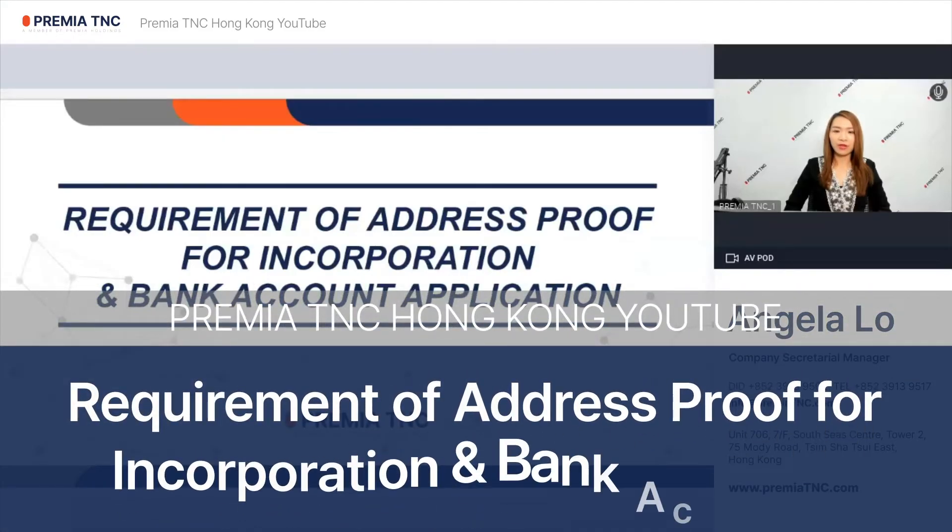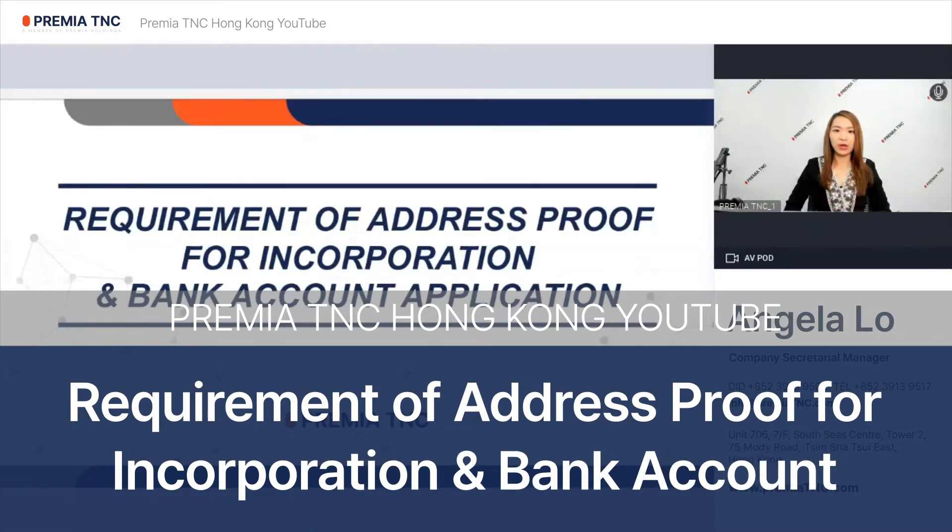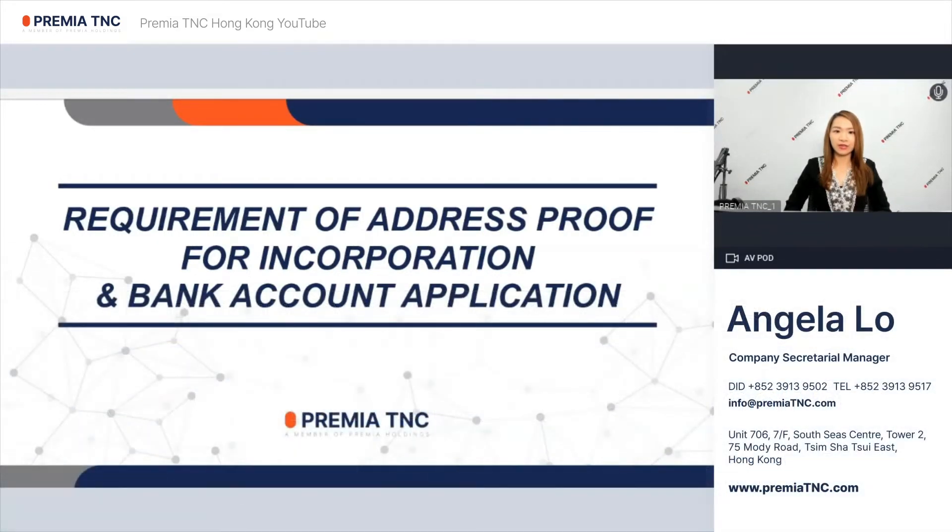Hello everyone, this is Angela from Premier TNC. Today we would like to share with you about the requirements of address proof when setting up a company as well as a bank account in Hong Kong.